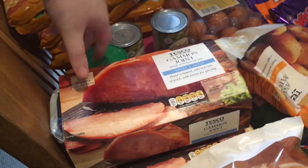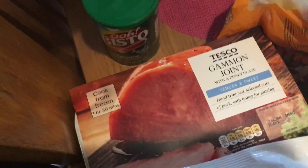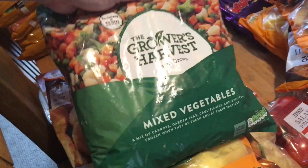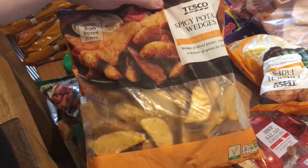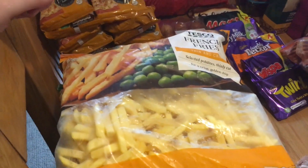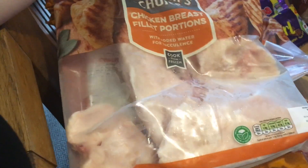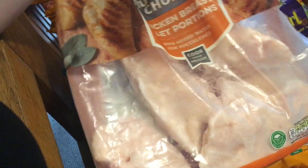On to frozen: we got some Yorkshire puddings, two gammon joints with honey glaze, a packet of roast potatoes, a packet of frozen mixed vegetables, a packet of spicy wedges, and a 1.5 kilogram bag of French fries for about £1.45 — great value. We also got two large bags of frozen boneless chicken breast fillets. I like getting them frozen because they last longer and it's a big bag for £3.50.